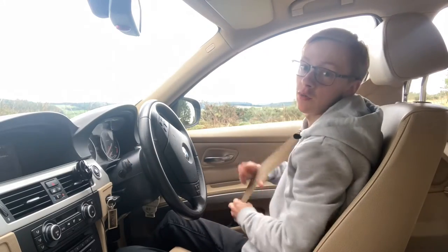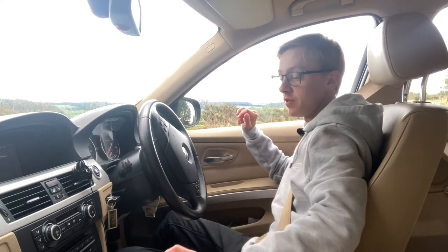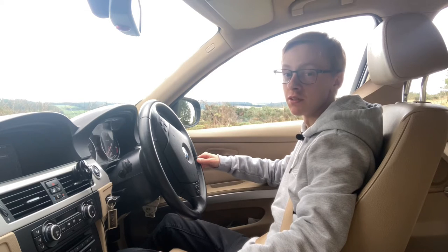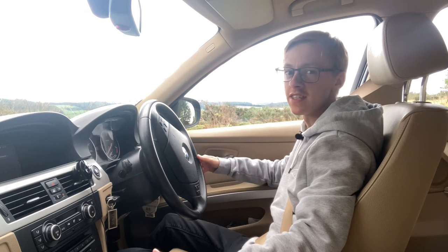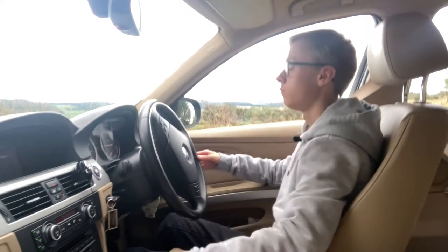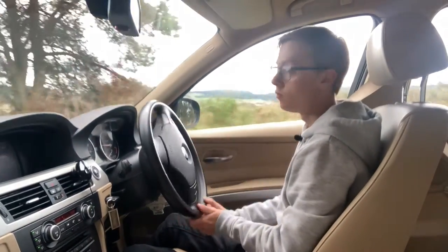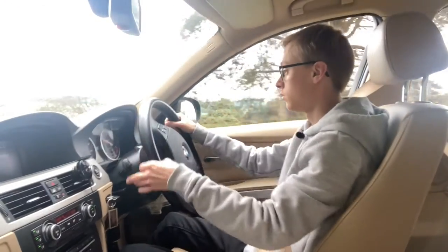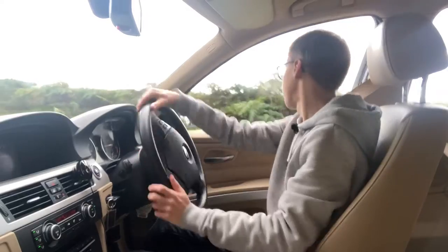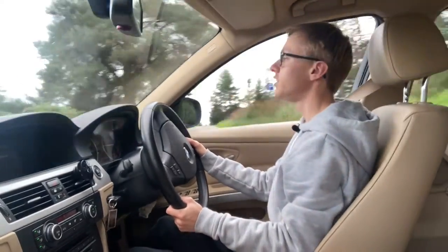Now that we've had a chat about some of the interior and maintenance aspects of the 320d, let's take it out on the road and see what the BMW is like to drive — after all, this is the ultimate driving machine, or so they say. The electric power steering is really easy to manoeuvre and has a fairly decent turning circle.